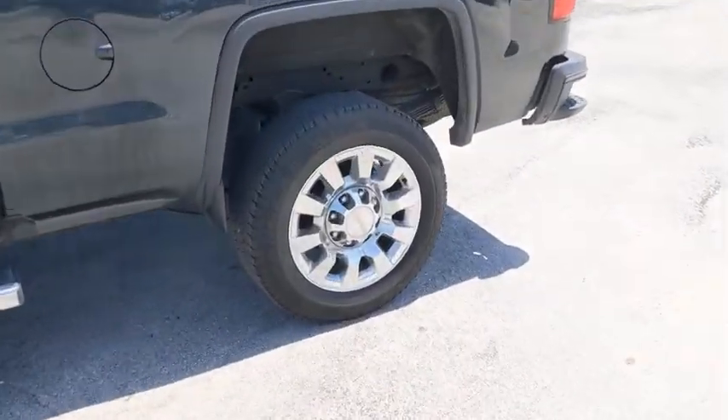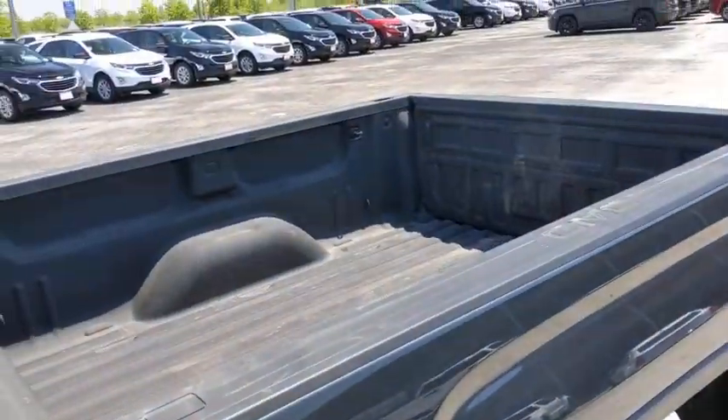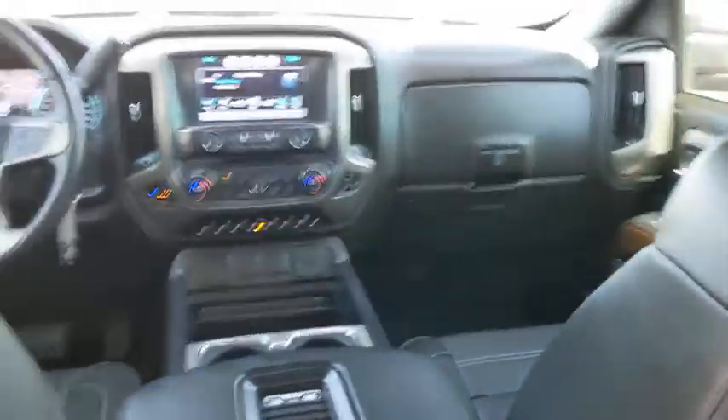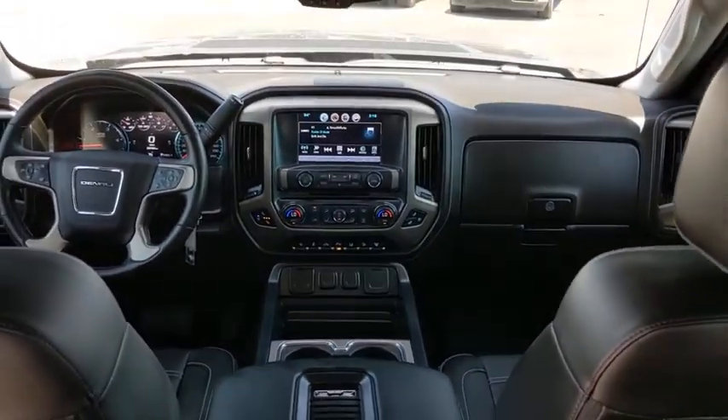Traction control, remote engine start, navigation system, Bluetooth, adjustable steering wheel, power steering, four-wheel disc brakes, auto dimming rear view mirror, four-wheel drive, cruise control, floor mats.